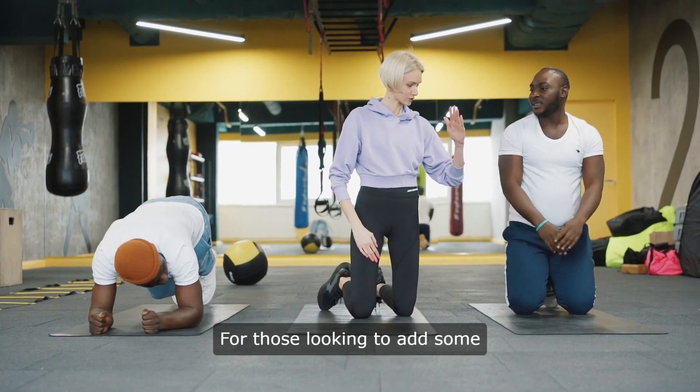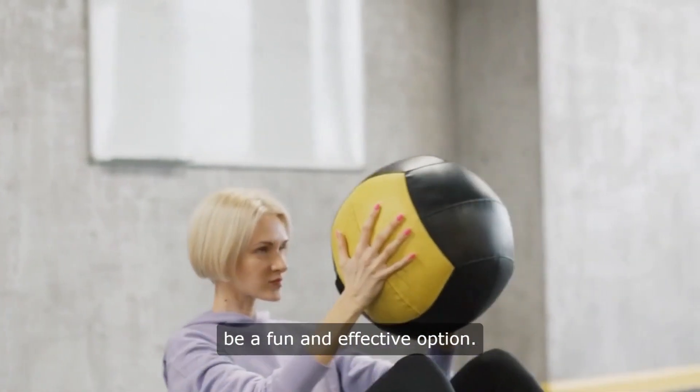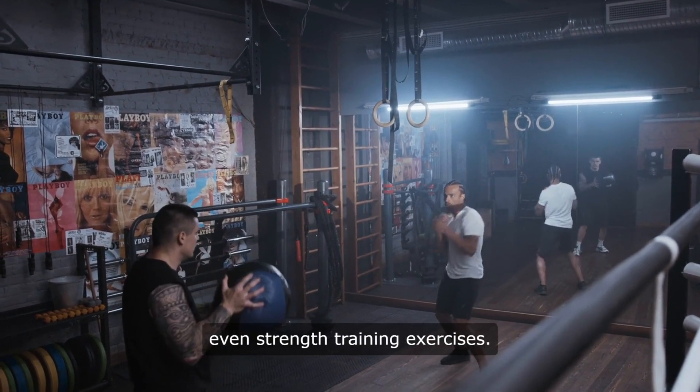For those looking to add some variety to their home workout routine, a stability ball can be a fun and effective option. Stability balls can be used for core exercises, balance training, and even strength training exercises.